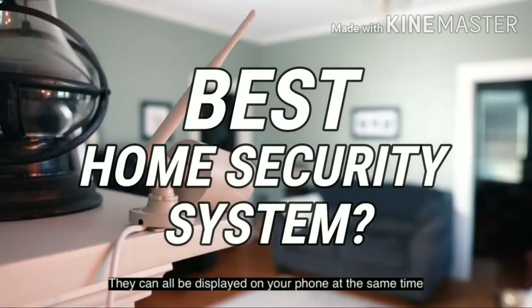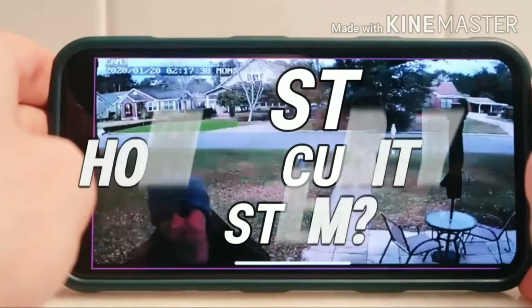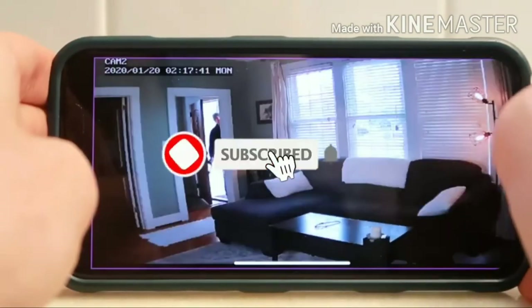Are you looking for the best home security system? In this video, we will break down the top home security systems on the market.